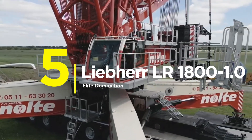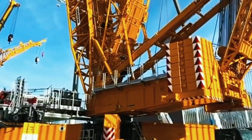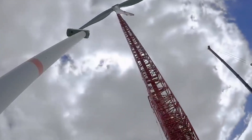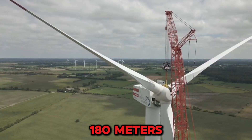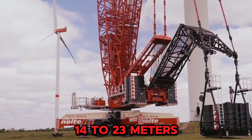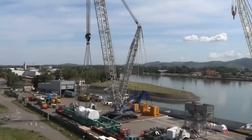Number 5: The Liebherr LR1800 1.0 — Elite class means 800 tons lifted like it's nothing. Released in 2019 specifically for the petrochemical and industrial sectors, it handles giant wind turbine components, massive refinery columns, and loads that look completely impossible — making them routine. The main boom stretches 180 meters, max hoist height hits 202 meters, taller than most city buildings. The V-frame hydraulic folding ballast adjusts from 14 to 23 meters on the fly, and 720 tons of total ballast keeps this beast rock solid. Investment range is $4.5 to $6 million.